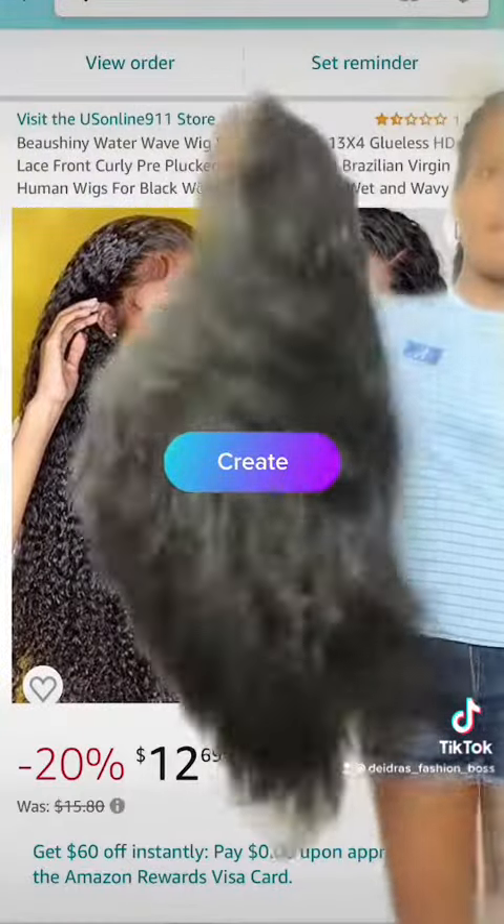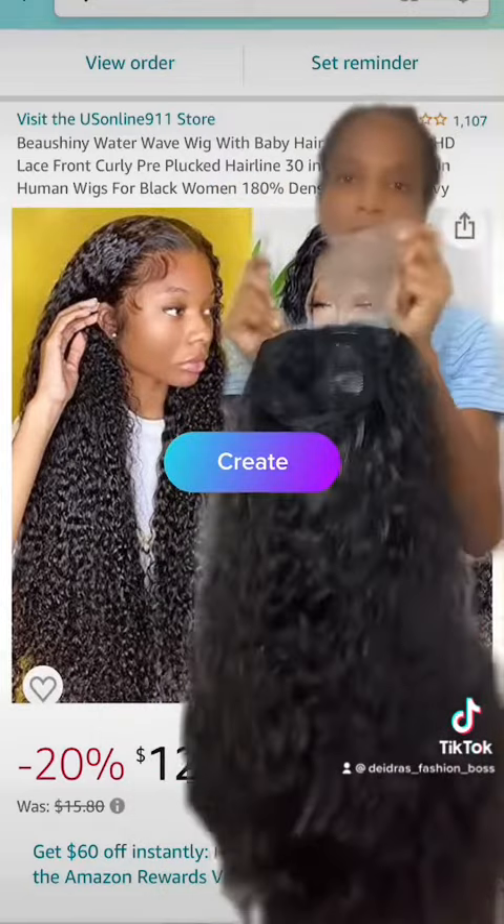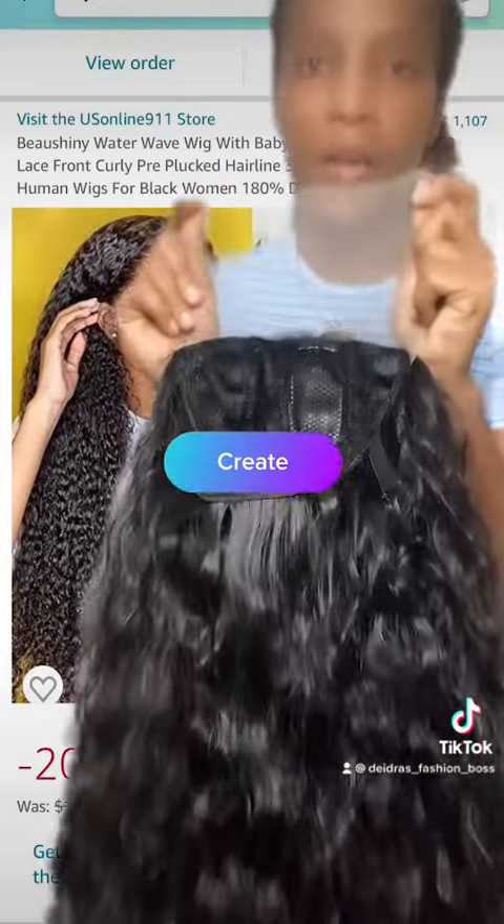Up close and personal. Sasha, this one is putting down for you, baby — this is yours.